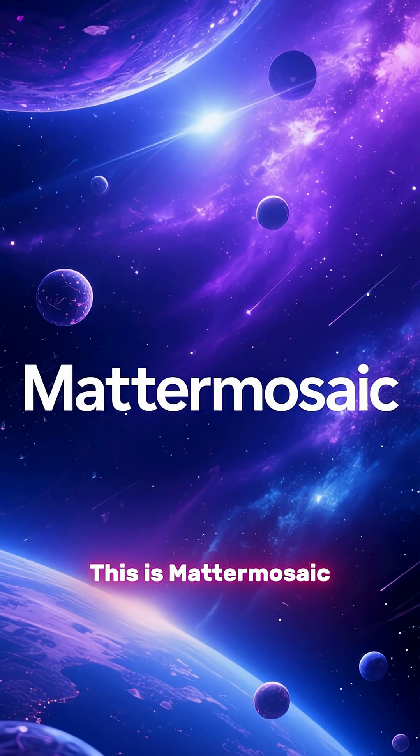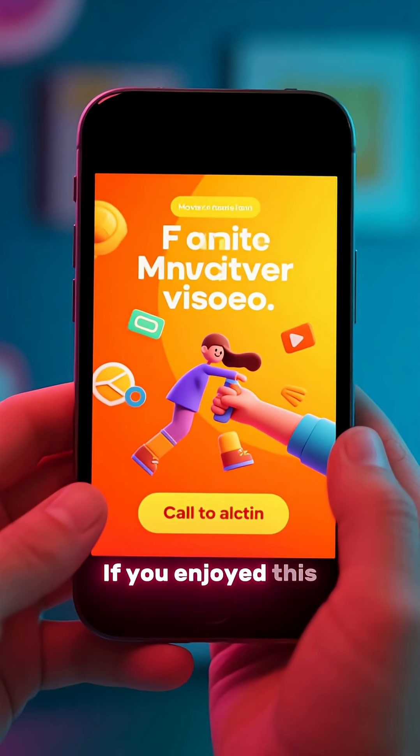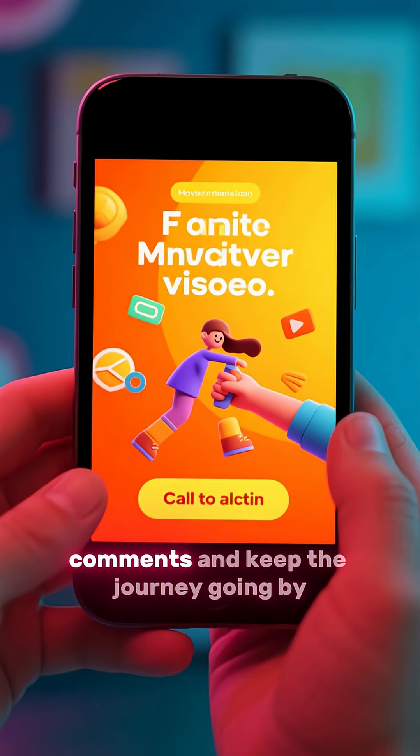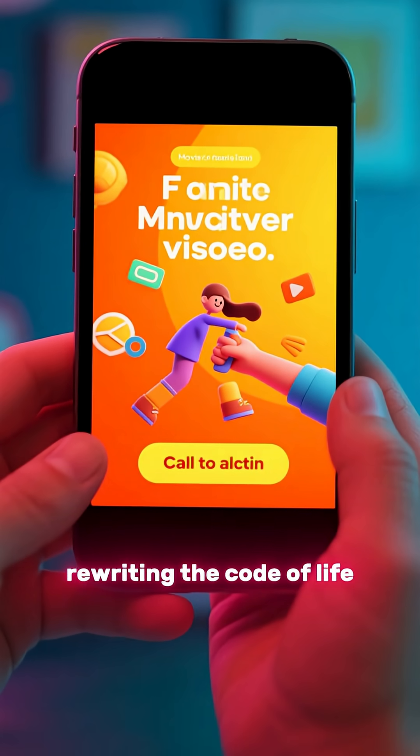This is MatterMosaic, piecing together the universe, one discovery at a time. If you enjoyed this, let us know in the comments, and keep the journey going by watching our next video on CRISPR: rewriting the code of life.